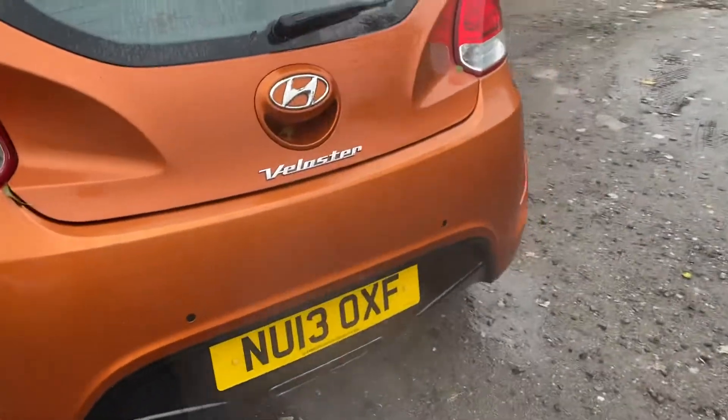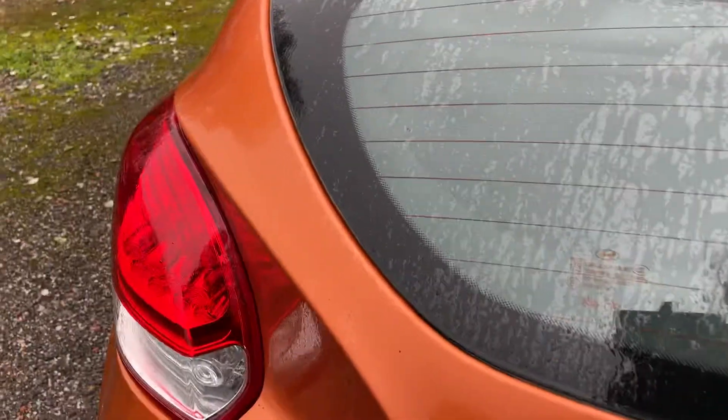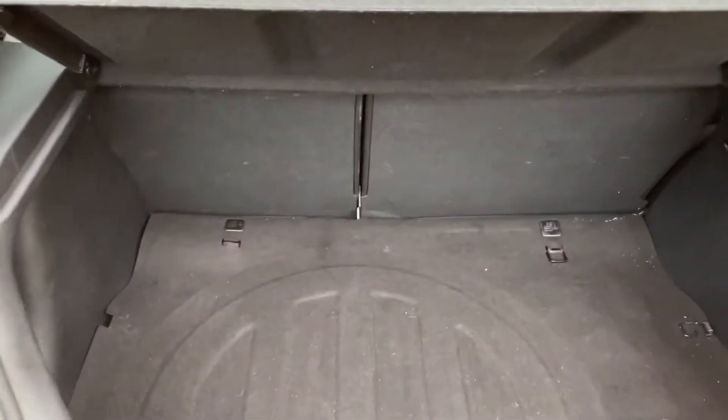There are parking sensors at the rear. The parcel shelf is all in place.